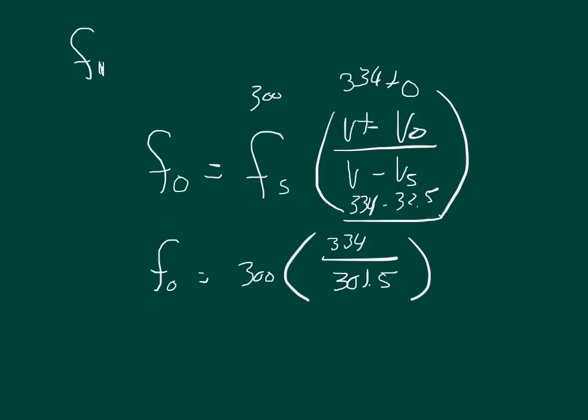So the frequency that the observer hears is 332.3 hertz. The train emits 300 hertz, and because of the Doppler effect, the observer hears 332.3 hertz.